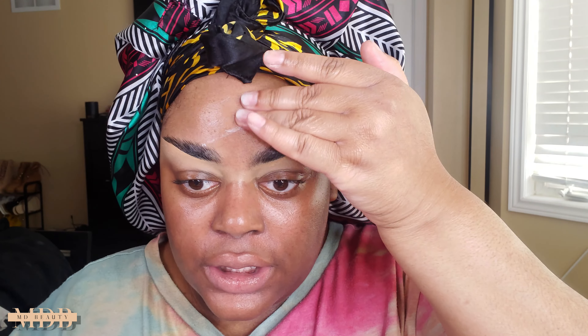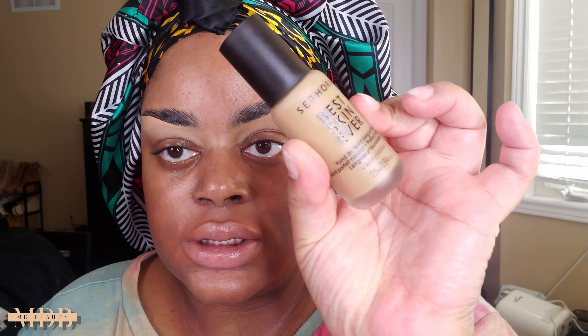We're going to smooth that primer down into the skin — I love this primer. I go between this and the hydrating one, but they both smooth out my skin and keep my foundation on. I tend to use the Pro Filter one in warmer months and the hydrating one in fall and winter.